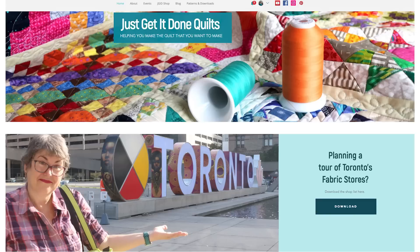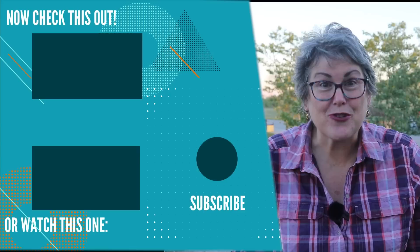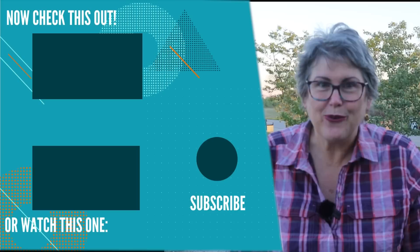Wow, what a day — going to all those neighbourhoods, all those fabric stores, talking to all those owners, and best of all, playing and touching those fabrics. If you would like to plan your own fabric tour of Toronto, I'm going to have a free download on my website with all the store information, and I'll have a quick link to it in the description notes. We're not done yet — this is only part one in a series of fabric stores in Toronto. Next, we are coming to Toronto North, and you don't want to miss it, so be sure to subscribe. Take care, and I'll see you next time.